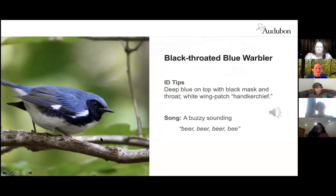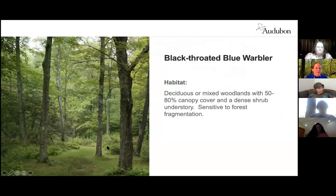The black-throated blue warbler breeds in the interior of deciduous and mixed coniferous forests in eastern North America. It is very sensitive to forest fragmentation and forages in the understory and lower canopy, picking insects from the underside of leaves. Males sing to defend breeding territory and aggressively chase rival males. Typically found in larger tracts of deciduous or mixed woodlands with a shrubby understory, often associated with striped maple or mountain laurel.